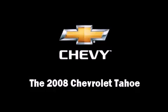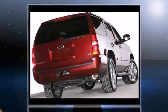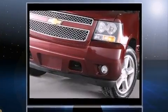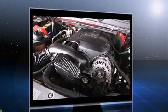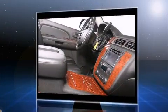Take command of the road in the 2008 Chevrolet Tahoe. Under the hood, you'll find an 8-cylinder engine with more than 300 horsepower, providing a smooth and predictable driving experience. Well-tuned suspension and stability control deliver a spirited, yet composed, ride and drive.